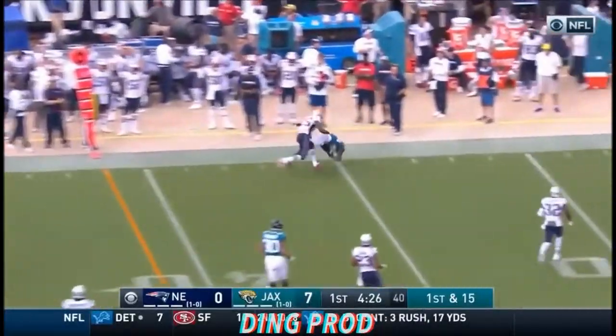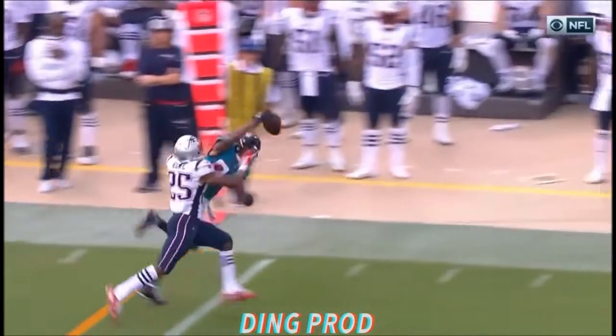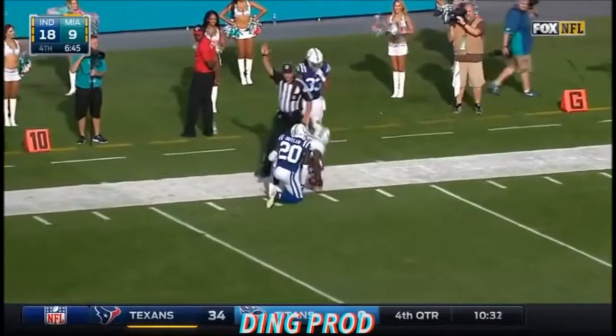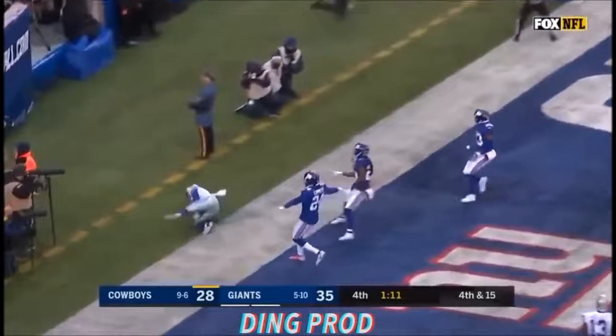He just tips it up and then goes with the other hand. What a catch — easily the best this year. We can go back — that's Odell Beckham right there! A one-handed grab by Landry Junior, who had one last season, going to the end zone.